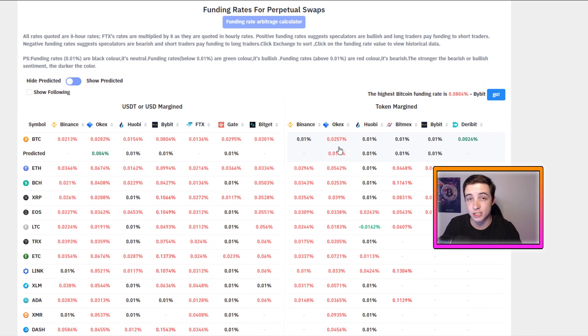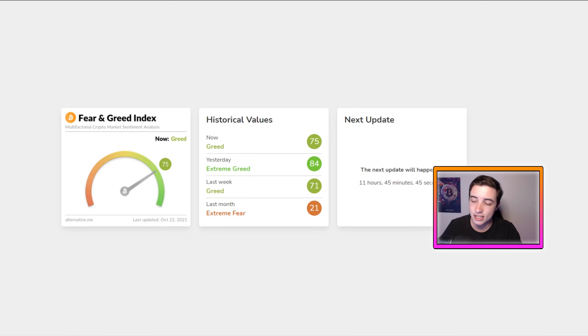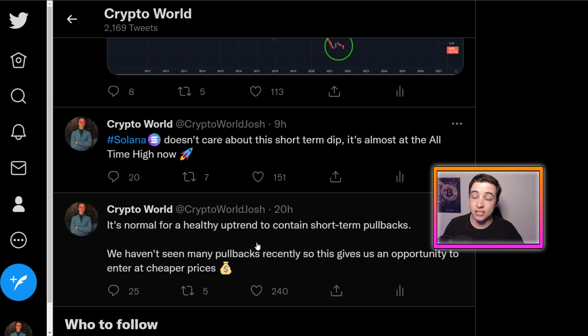The short-term pullback over the past couple of days has forced a lot of those long positions opened at new all-time highs to close, which is great to see. The bigger the shakeout now, the more people we can have FOMO in at higher prices once we break above the all-time high again — which is inevitable. Lower funding rates mean more room to the upside. We're seeing a similar thing in the fear and greed index: the current pullback has dropped it from extreme greed back into greed, technically giving more room to the upside. During a major bull market, we can stay in extreme greed for up to two and a half months, as we saw between November and January last cycle.